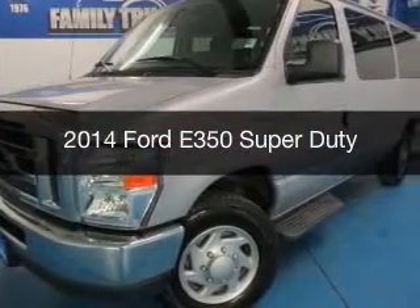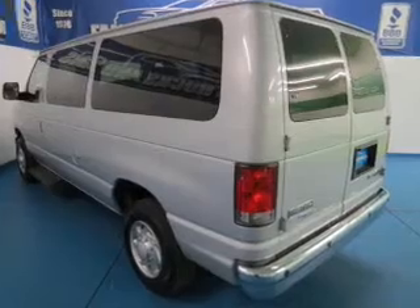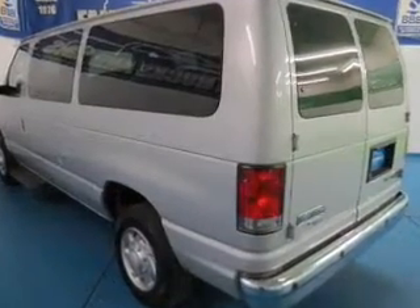This could be the vehicle you're looking for. It's powered by rear wheel drive, a 5.4 liter, 8 cylinder engine, and an automatic transmission.